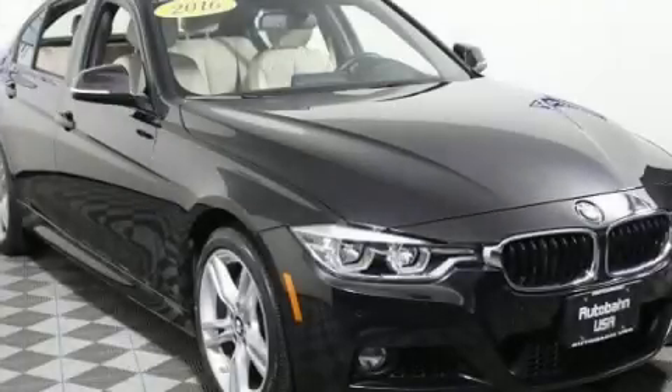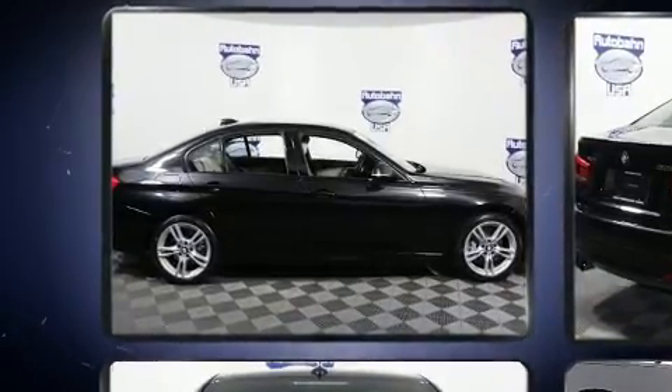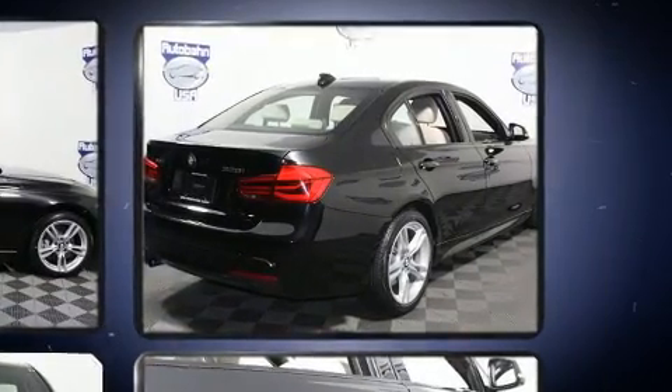Here's a great deal on a 2016 BMW 328i. Under the hood you'll find a four-cylinder engine with more than 200 horsepower, providing a spirited yet composed ride and drive.